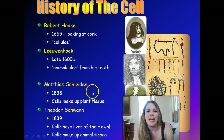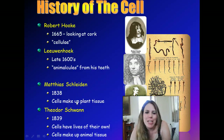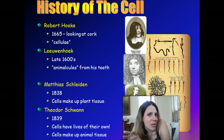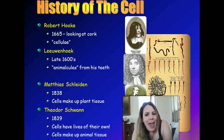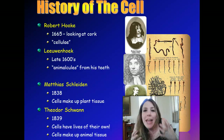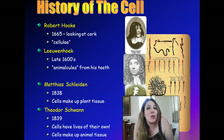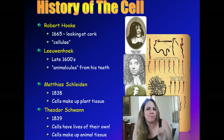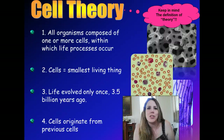Matthias Schleiden, in the early 1800s, was the one who put together the idea that plants are also made of cells, not just animals. And Theodor Schwann, in 1839, realized that cells have lives of their own, that that's what animal tissue is made of, including humans. He put together the idea that the cell was the basic unit of life. So this is kind of how it all got started.